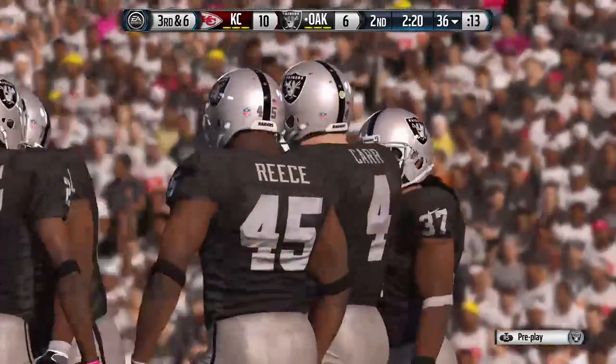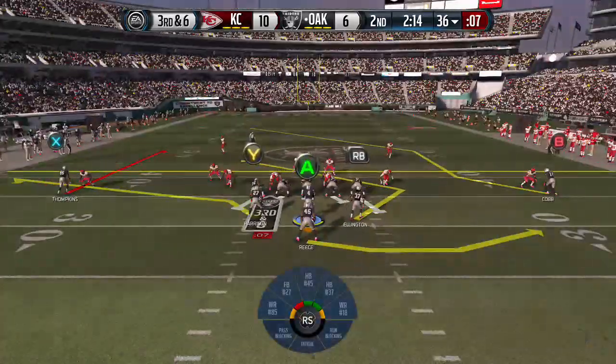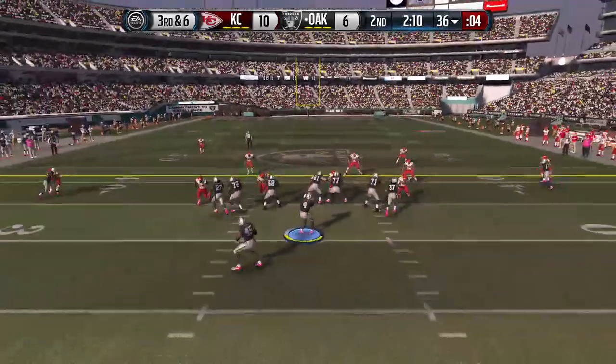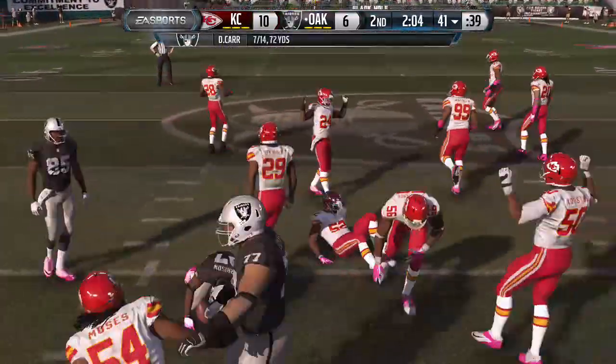Third down. Cars setting up now in the pistol — the Raiders line up in the pistol offense. He's got the catch and he's going to be tackled. That's going to bring us to fourth down.